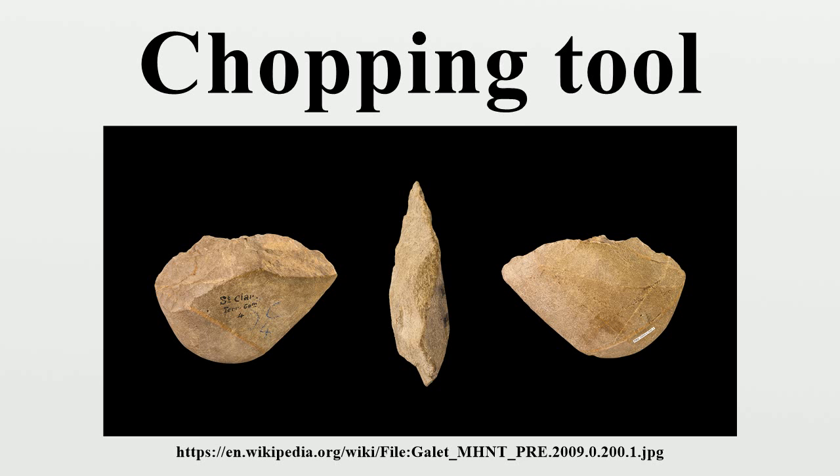The oldest object in the British Museum is a chopping tool. It was found in the Olduvai Gorge in Tanzania. Since chopping tools are a subcategory of stone tools, we can see how these tools have developed over time.